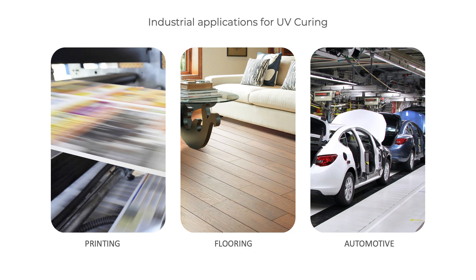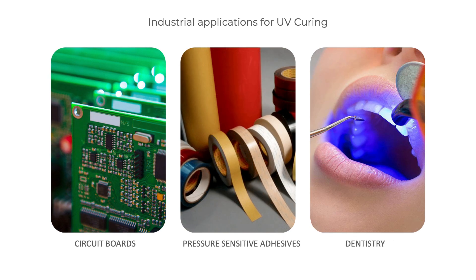Manufacturers are using UV light for treating, curing, or drying anywhere where ink, coatings, or adhesives are involved. That covers a number of industries globally — the printing industry, for example glossy magazines and brochures, the flooring industry, wooden floors, automotive industry, coatings on circuit boards, and pressure sensitive adhesives such as label stickers.